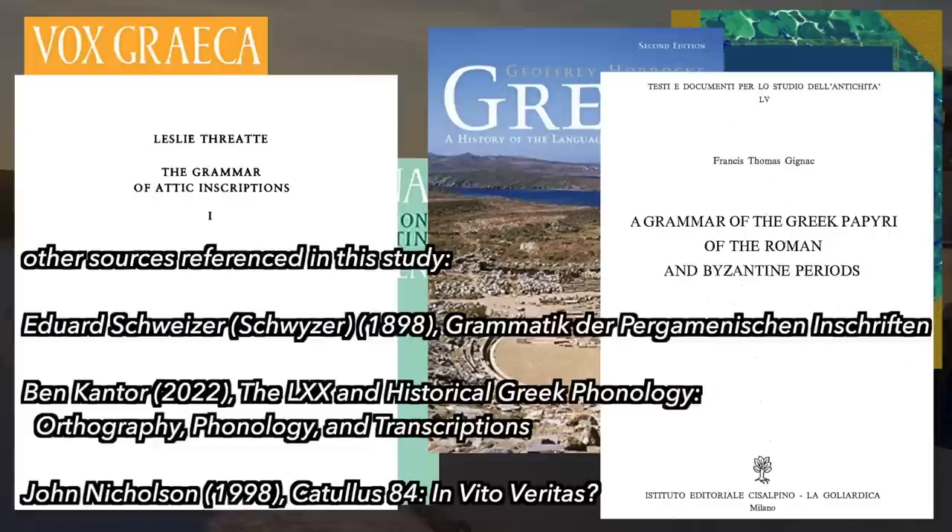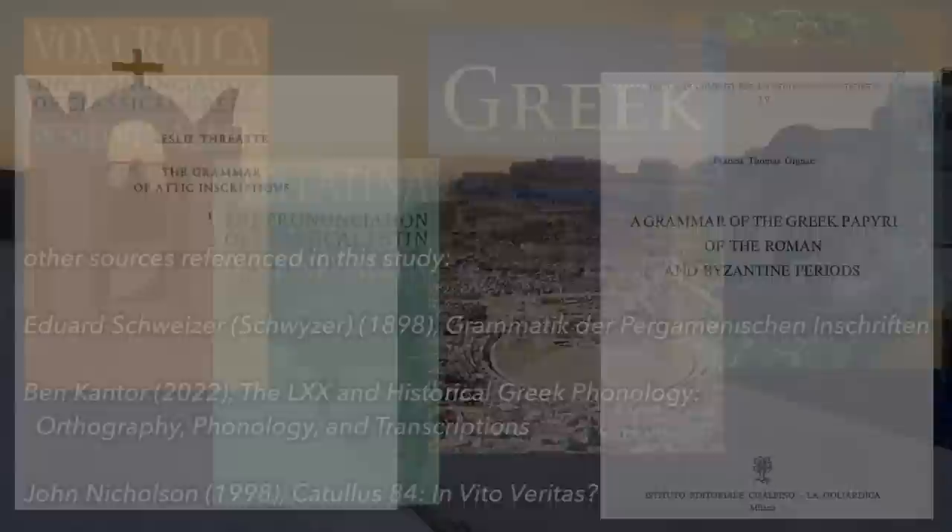In addition to these, I'll be citing a number of ancient author primary sources, many of which are commented on in the above books. Now, what do the letters phi, theta, and chi sound like in modern Greek?